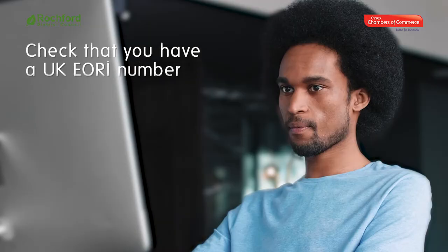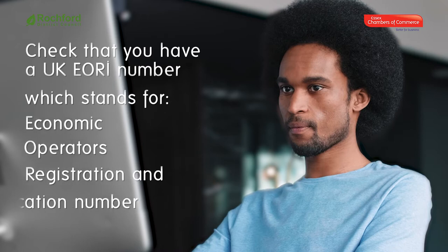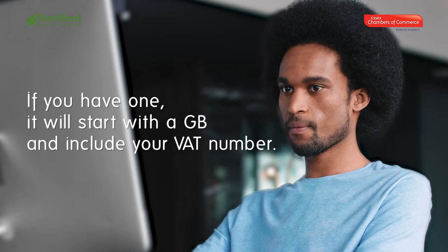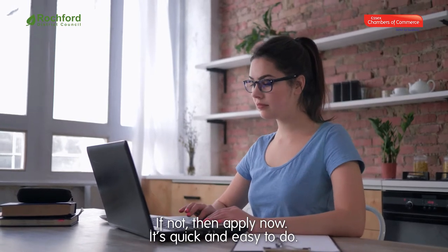The first thing you'll need to do is check that you have a UK EORI number, which stands for Economic Operators Registration and Identification number. If you have one, it will start with 'GB' and include your VAT number. If not, then apply now — it's quick and easy to do.